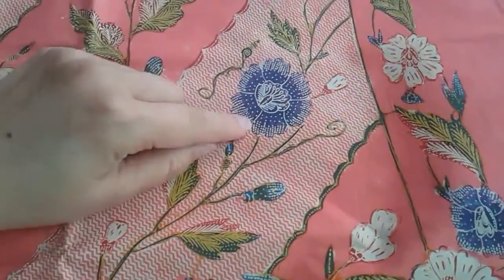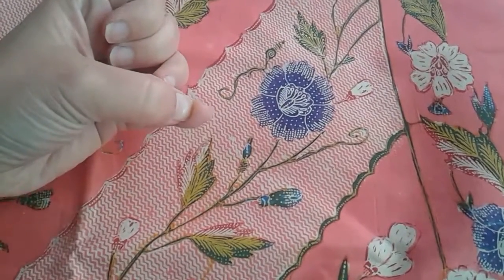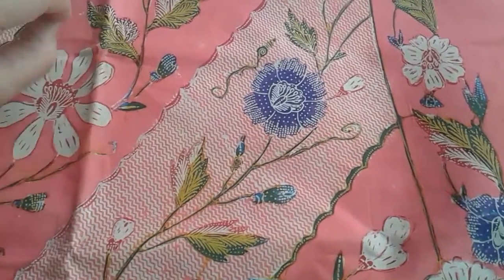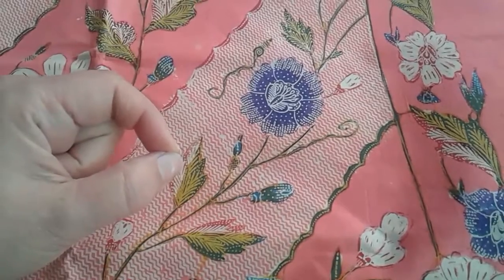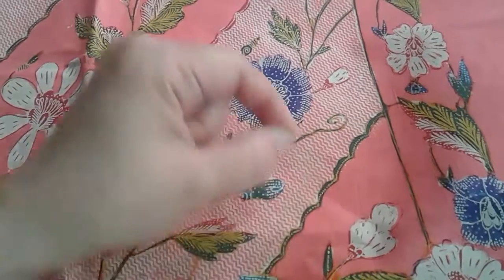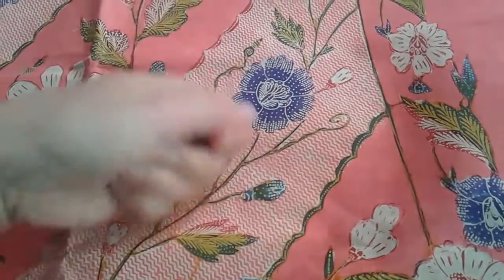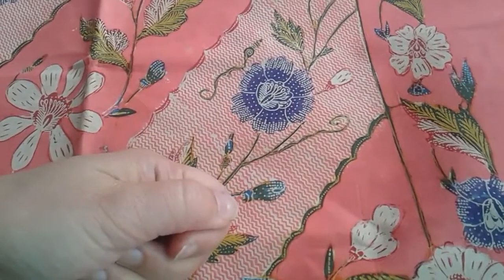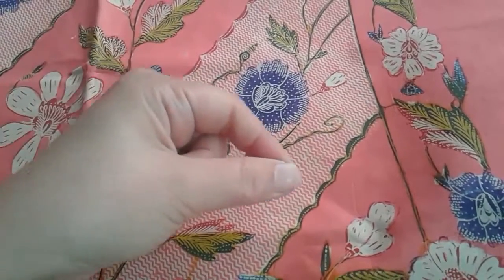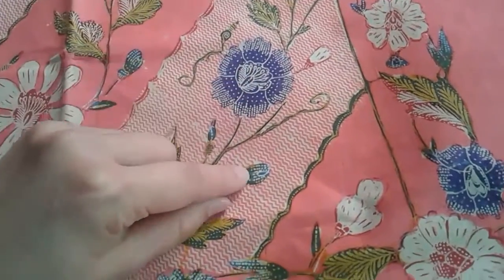All of this is hand-drawn using what we call a canting — a tool with liquid wax in it kept at a boil next to the artist. You dip it and follow a pattern; it's a wax-resist technique. You cover parts with wax, dip the cloth in dye, strip the wax, apply another layer of wax drawing, dip again, and keep doing that for every color.